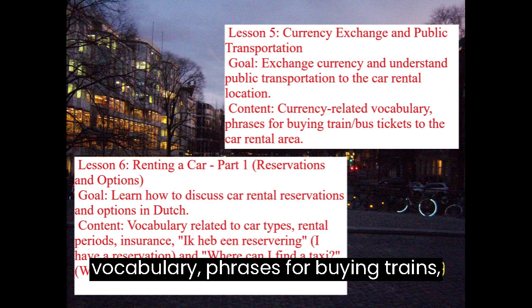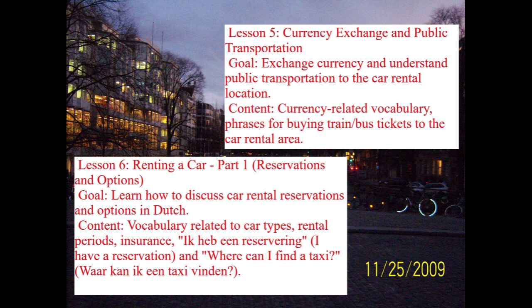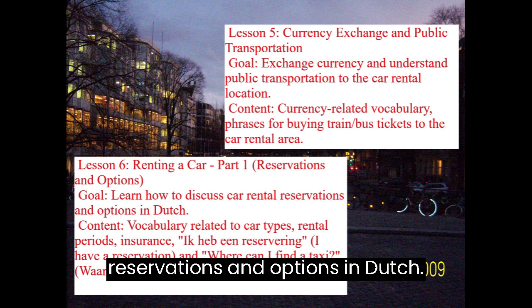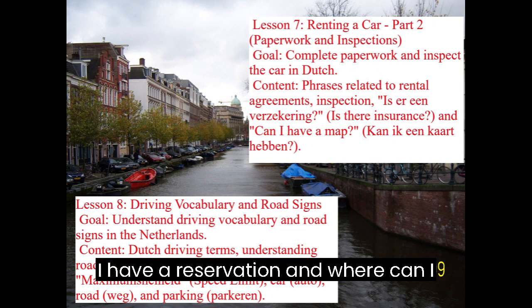Lesson 6: Renting a Car, Part 1 — Reservations and Options. Goal: Learn how to discuss car rental reservations and options in Dutch. Content includes vocabulary related to car types, rental periods, and insurance. Key phrases: Ik heb een reservering (I have a reservation) and Waar kan ik een taxi vinden? (Where can I find a taxi?)